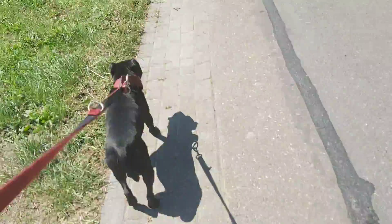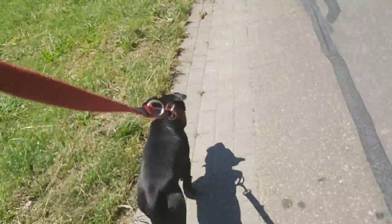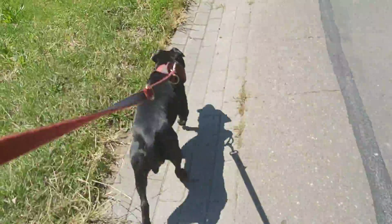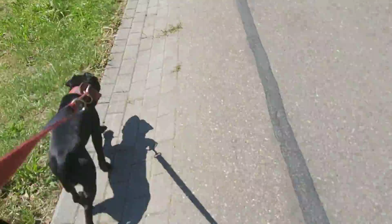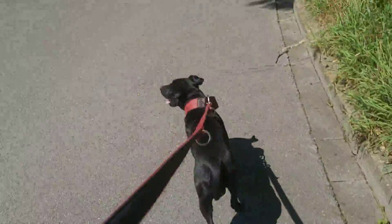That helps a lot and also allows for fewer or smaller dogs to be used. For example, you can keep three Kangal dogs for the food needed by two Mastin Espanols, or have your dogs be more active. The Kangal dog is a lot more active.